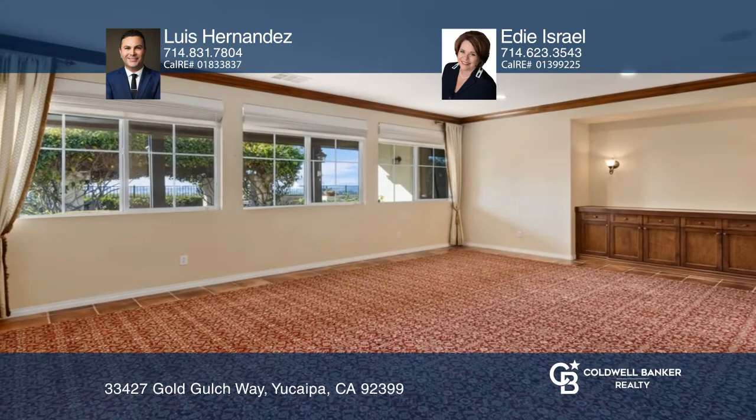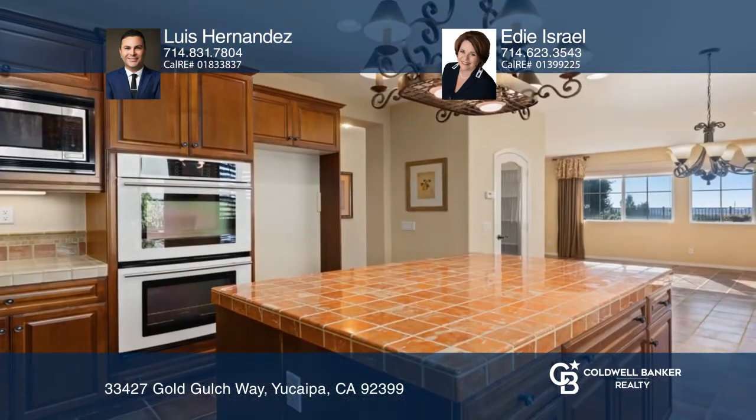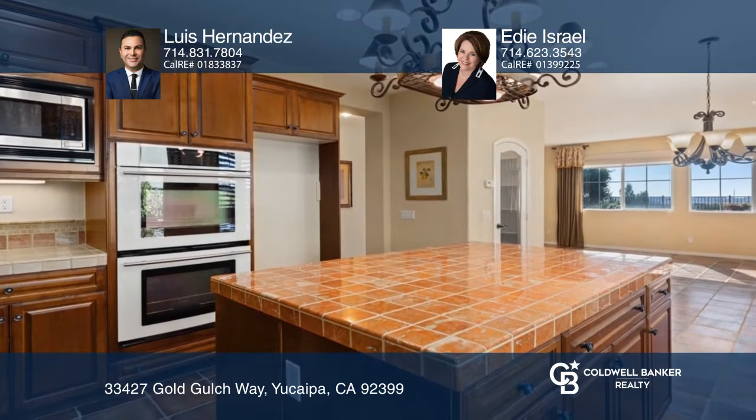This stunning home features a highly sought after four bedroom floor plan with a downstairs master suite and an upstairs loft. The gourmet kitchen has a large island and a nearby breakfast nook, and there's a family room with a gas fireplace.